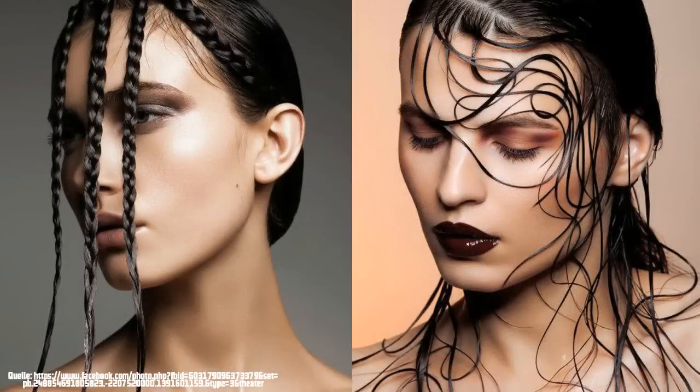Hello and welcome to this brand new video. Today I want to give you a link to a Facebook site of an excellent high-end beauty retoucher. The retoucher I'm talking about is Victor Wagner.